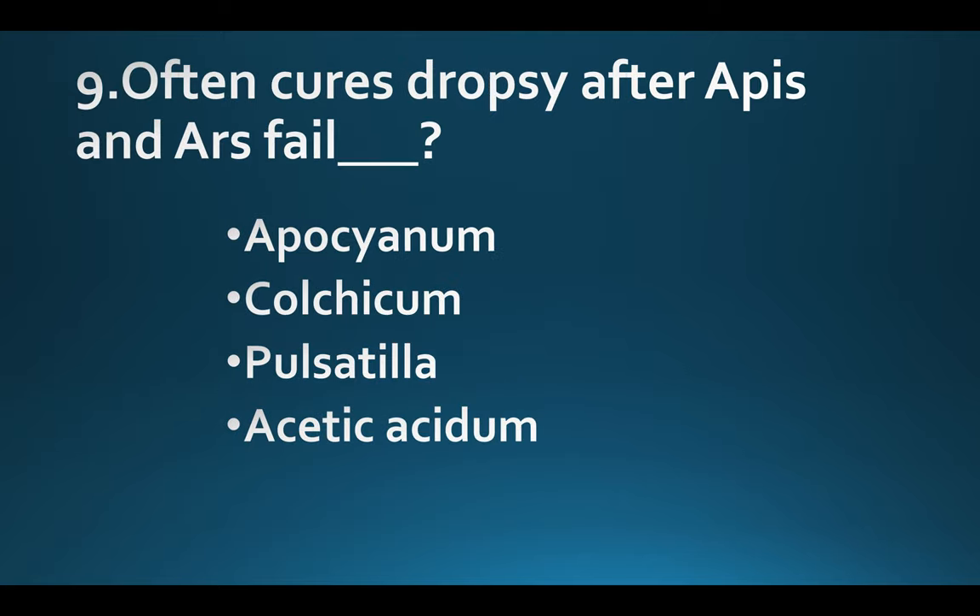Often cures dropsy after Apis and Arsenicum have failed. Option A: Apocynum. Option B: Colchicum. Option C: Pulsatilla. Option D: Acetic acidum. Answer: Option B, Colchicum.